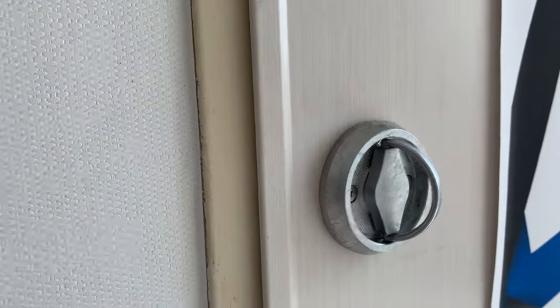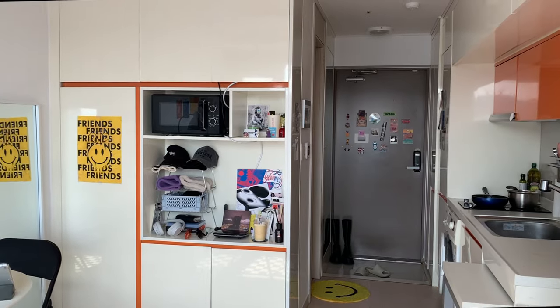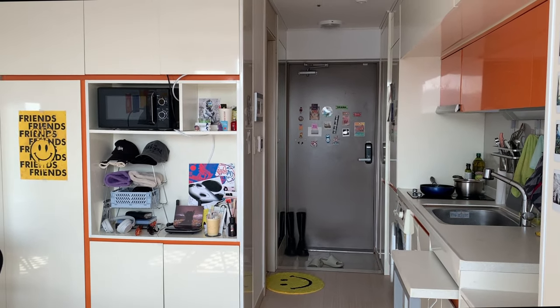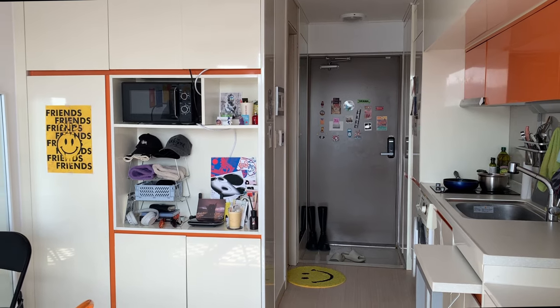Okay guys, this is the apartment — small but complete, full of storage, new and clean. I just love it! This is my office-tel here in Seoul and I think it's really, really nice.